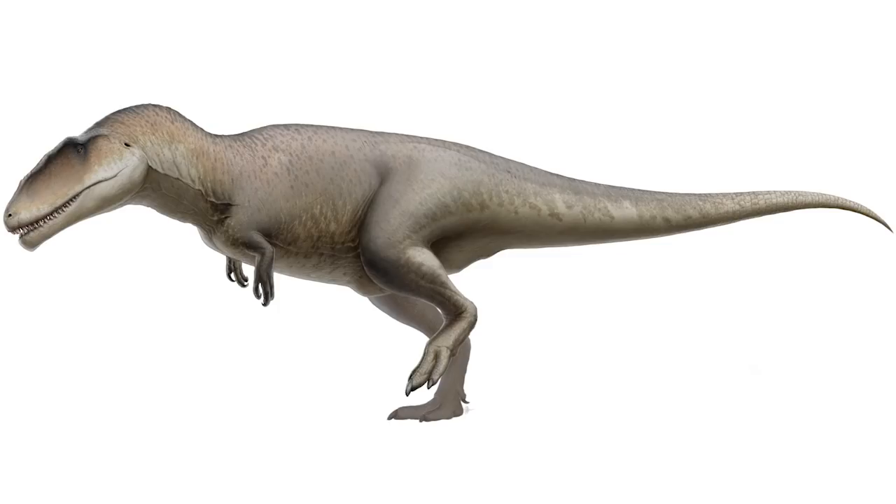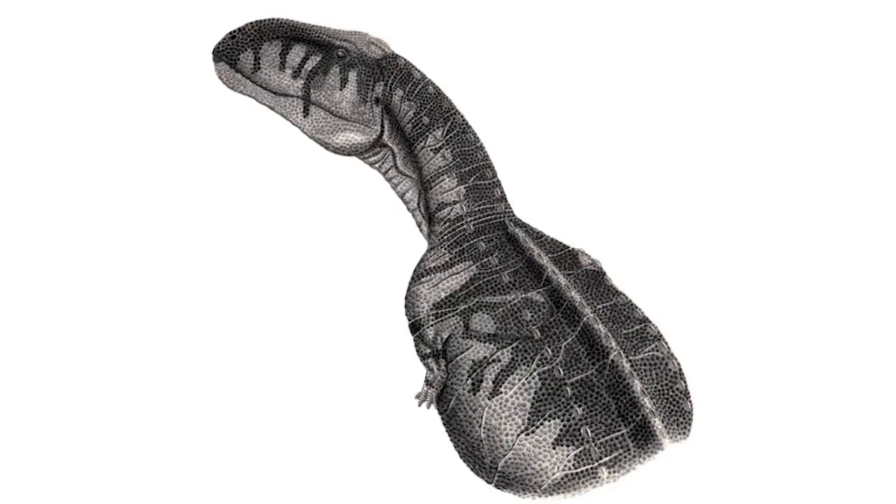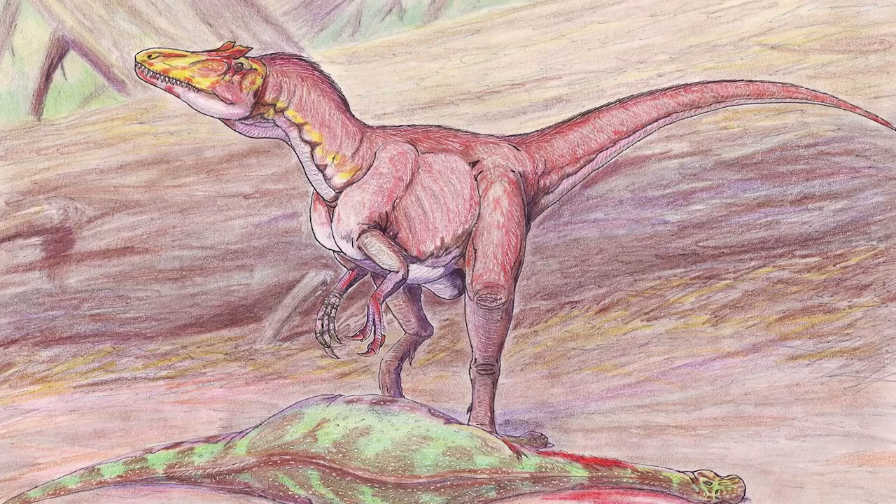And that's before considering the smaller theropods that were in the region, such as the abelisaurs or things like Deltadromeus, which also hunted through the river system of the Chem Chem beds.